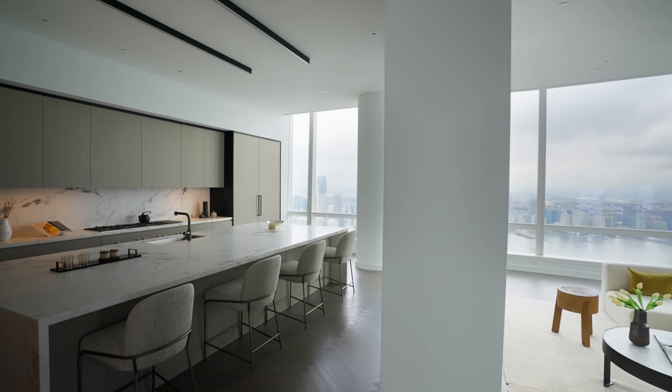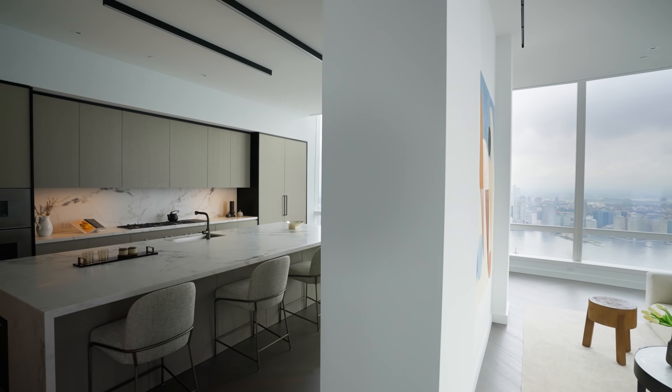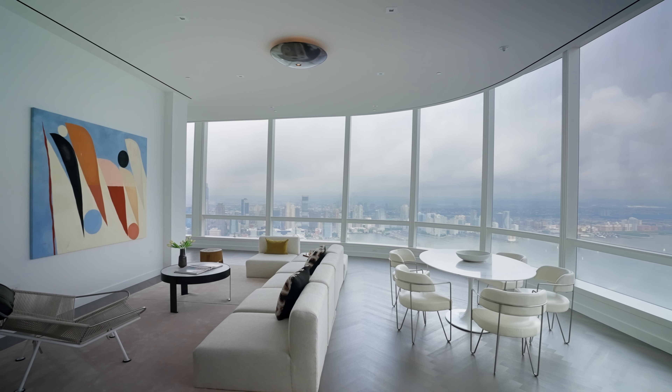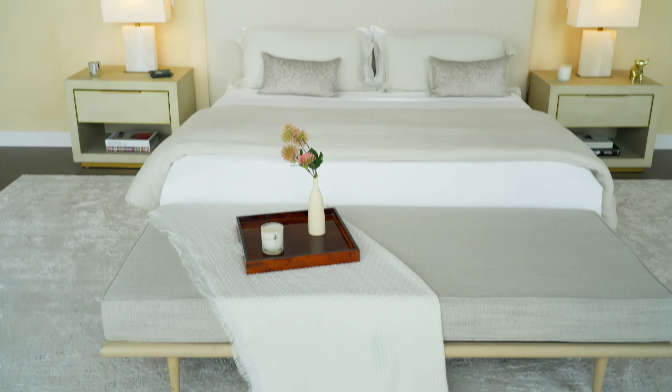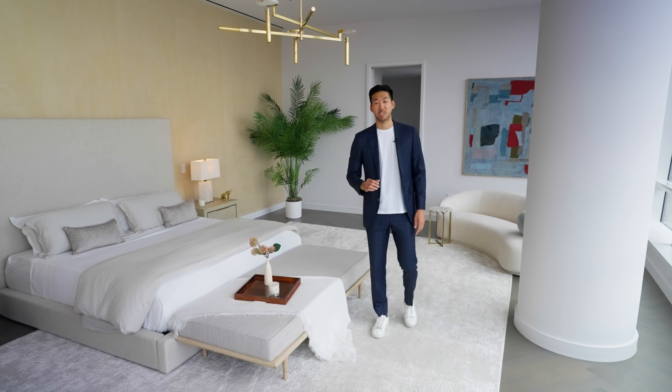Now, if you somehow get tired of these views and you want to watch a little bit of TV, I'm sure you can find a designer to strategically manipulate this dividing wall to set up the greatest entertainment system you've seen.